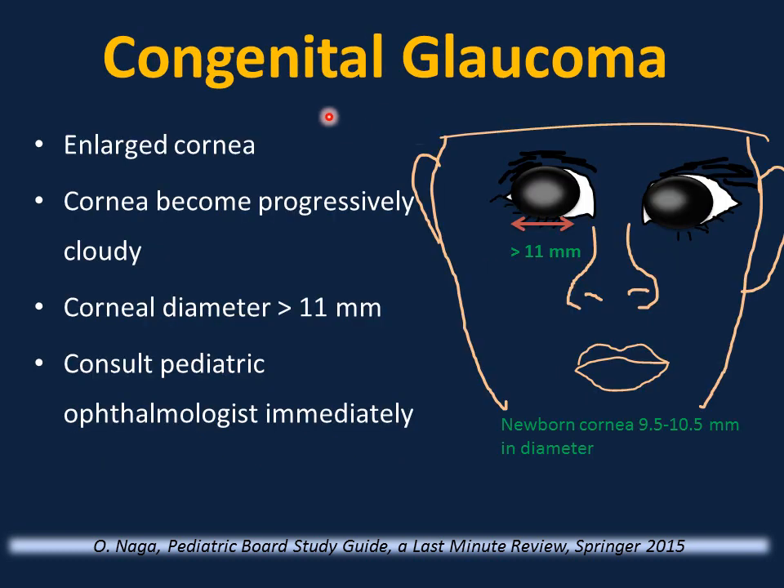Congenital glaucoma or increased intraocular pressure is suspected when the cornea is enlarged — more than 11 mm in diameter (normal newborn cornea is 9.5–10.5 mm). When the cornea becomes progressively cloudy, this is an ophthalmologic emergency requiring immediate referral to a pediatric ophthalmologist. This can cause vision loss; diagnosis is confirmed by measuring intraocular pressure.